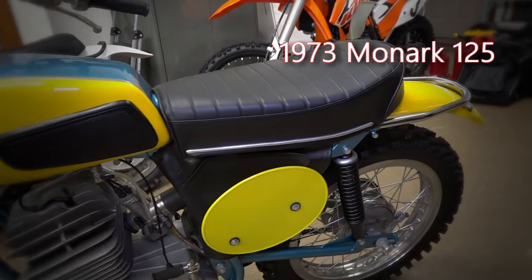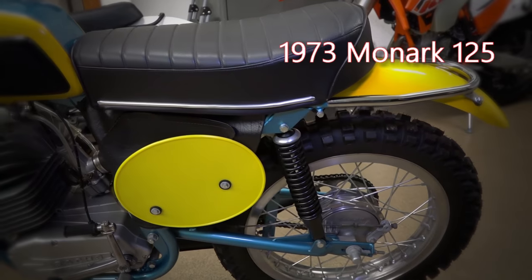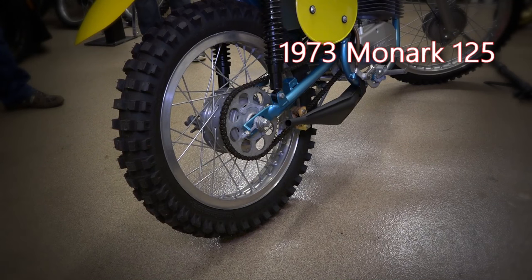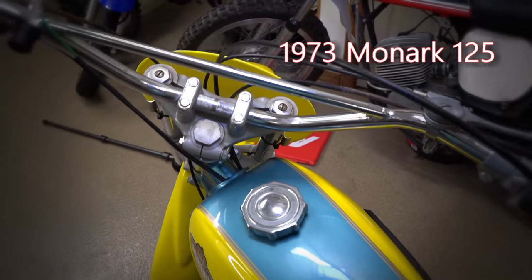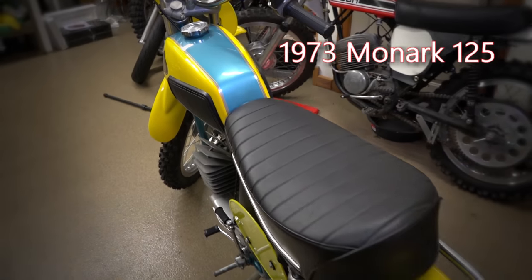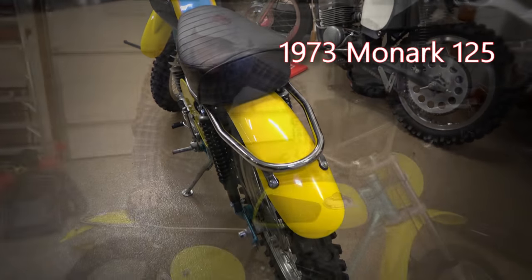These things were imported in the US from about late 72 till about 74. The GS model was a very limited model and extremely rare, so I'm really happy to have this thing. I raced one of these myself back in the day — I had two of them actually, a 100cc version and a 125, and I really loved the bike and I'm happy to have another one.